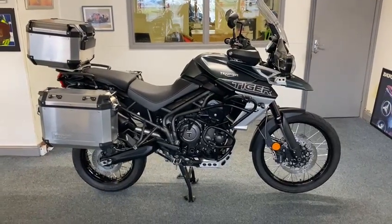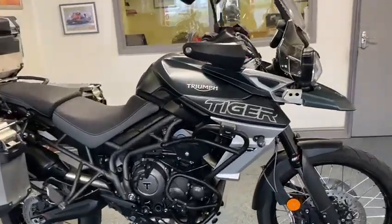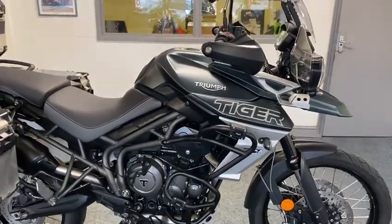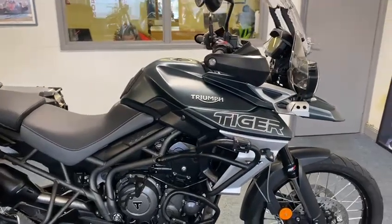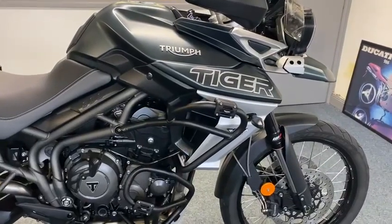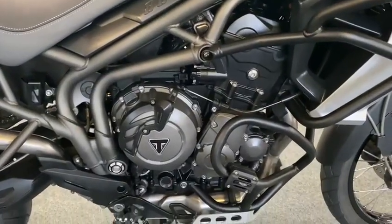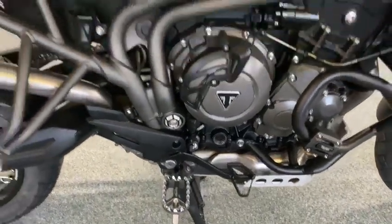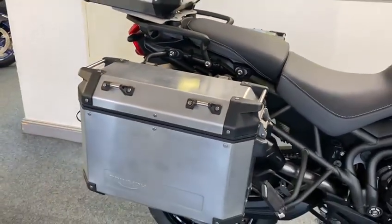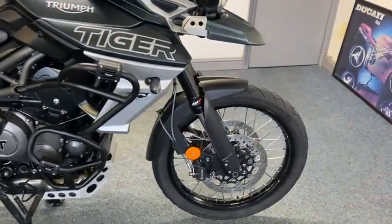Here we have a lovely Triumph Tiger 800 XCA model — she's fully loaded. That color is gorgeous, a really deep matte British racing green. You've got crash bars, lower and upper, you can see the engine — everything looks gorgeous. Got the big Triumph foot pegs on it, absolutely lovely, three-box Triumph luggage — they look great with the sport wheels.